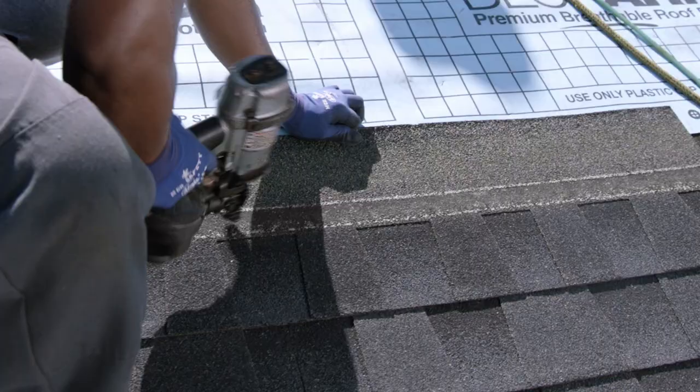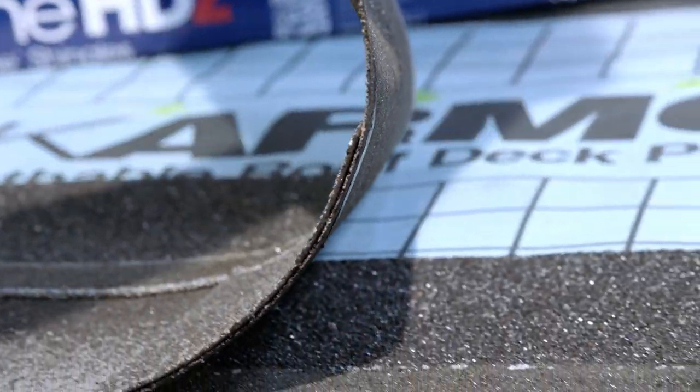Layer Lock technology in the Strike Zone nailing area enables a dual-phase shingle-to-shingle seal. First, our legendary DuraGrip sealant pairs with the smooth, micro-granule surface of the Strike Zone nailing area for fast-tack. Then, an asphalt-to-asphalt monolithic bond cures for durability, strength, and exceptional wind uplift performance.